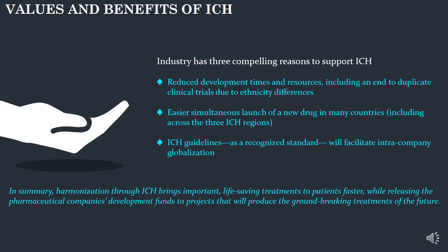Let's now see the values and benefits of ICH. ICH helps in reducing development times and resources. ICH helps with easier new drug launches. ICH also helps to have a recognized global standard. In short, ICH helps in bringing life-saving treatments to patients at a faster rate and helps pharma companies to develop standard medicinal drug products.